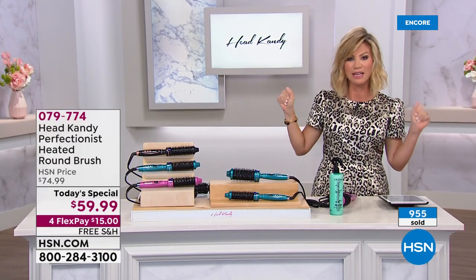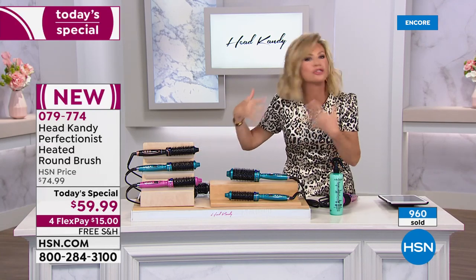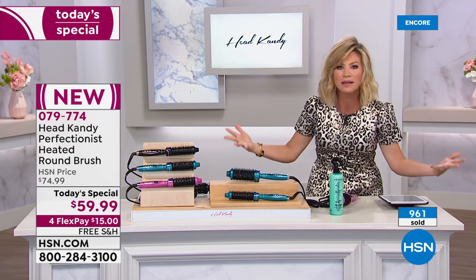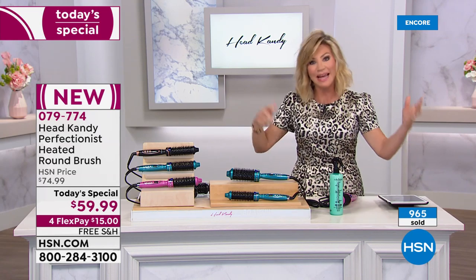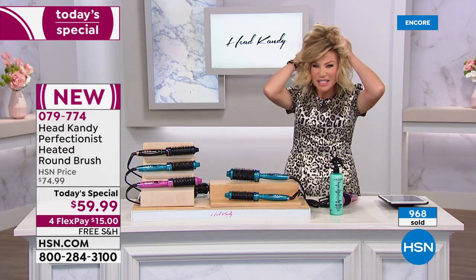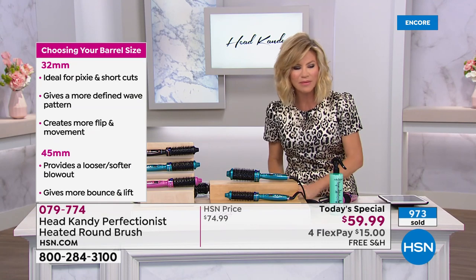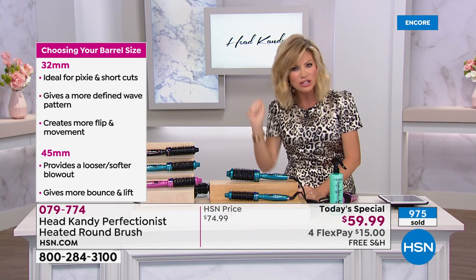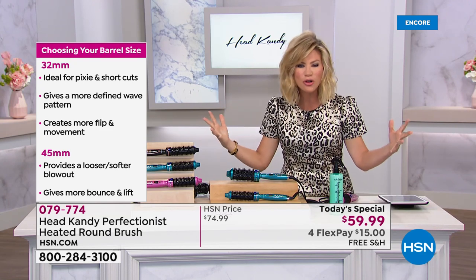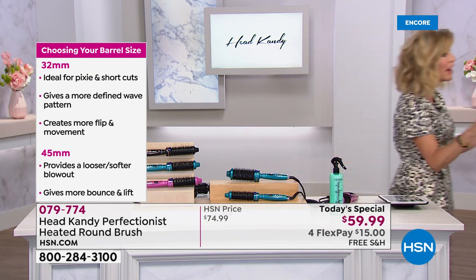If you hate blow-drying your hair right now — you section it off, get the big round brush, you're hot and sweating, thinking this is pointless — then you spend a lot of money at the salon. What if you could go to bed with wet hair, wake up, grab this tool, and look like you went to the salon?